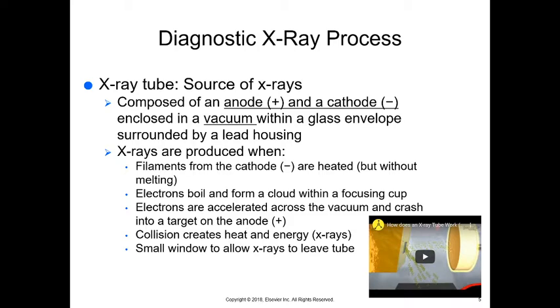We have filaments in the cathode, which are negative. They're heated up but don't melt — we need a very specific metal for this. The metal heats to a certain point and electrons boil off, forming a cloud within the focusing cup. Those electrons are then accelerated across the vacuum and crash into a target on the anode, the positive side. That collision creates heat and energy, and that energy is what produces x-rays.